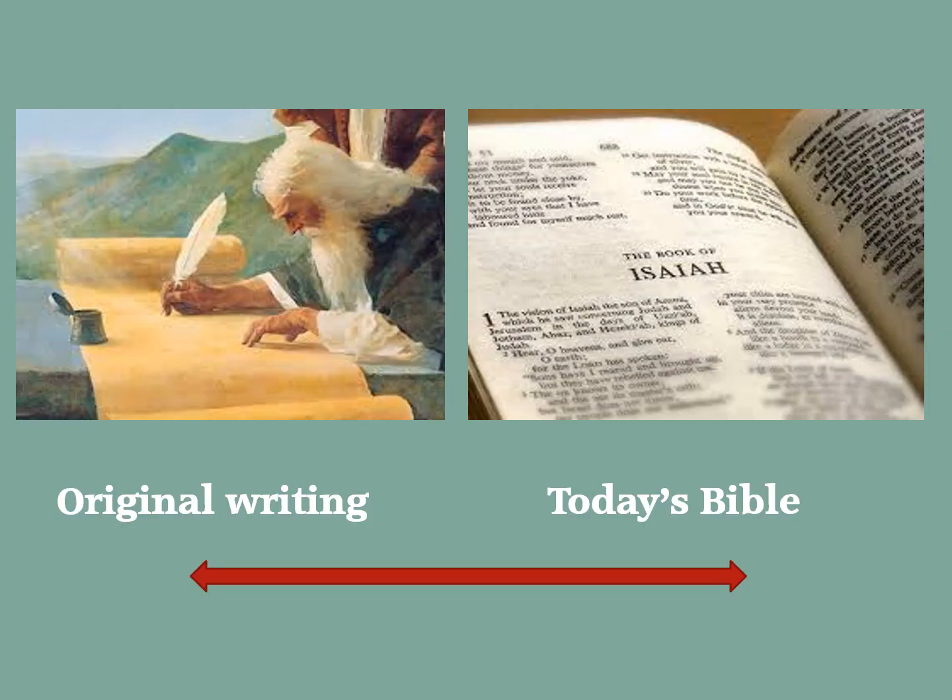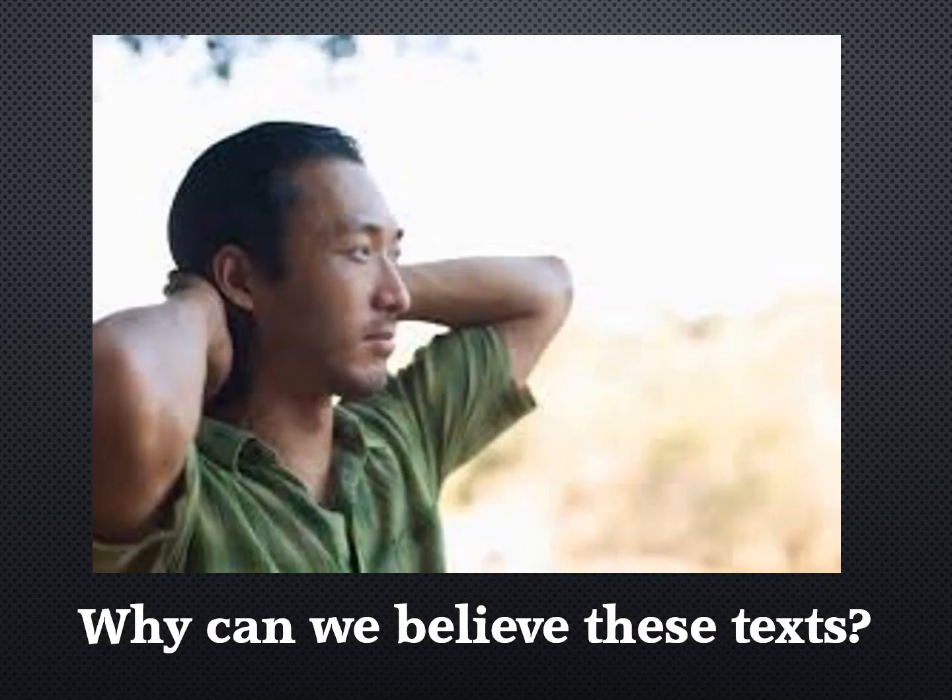But the bibliographical test only determines that the text we now have is what was originally recorded. Now we need to ask why we can believe these texts. And for this we'll look at the internal evidence test.